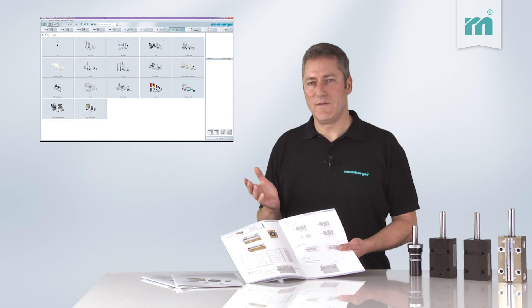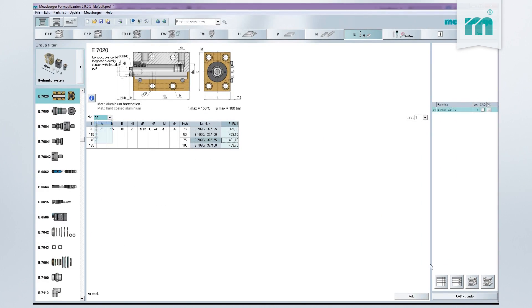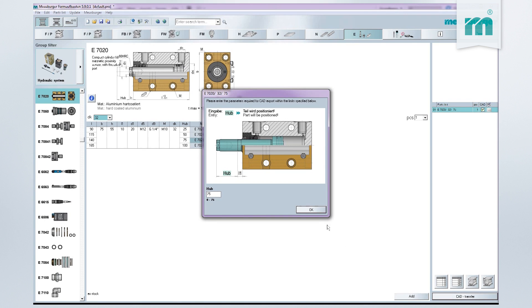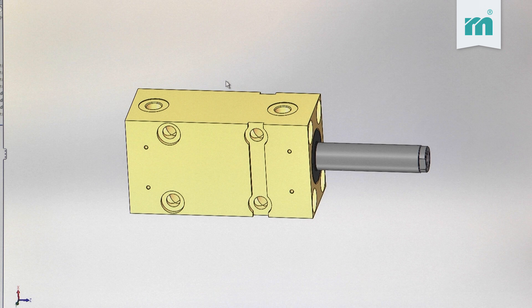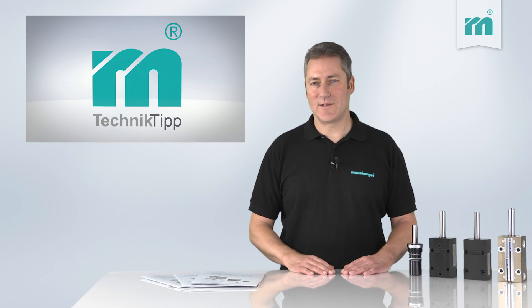As an alternative, you can select the cylinders online. High quality and complete 3D data are provided in the Meusburger CD and online catalog. And the best thing is, the hydraulic cylinders are available from stock. That's why our lead times are very short.